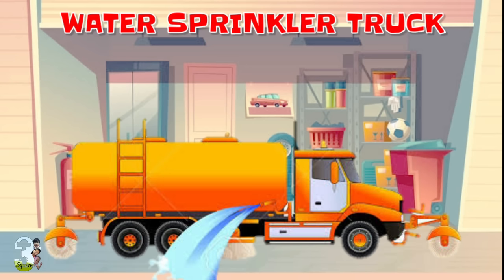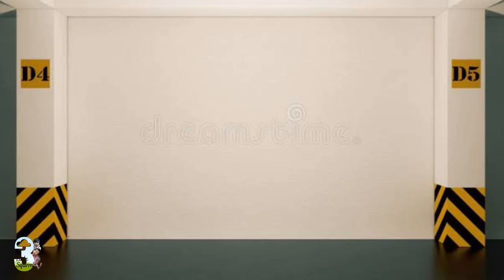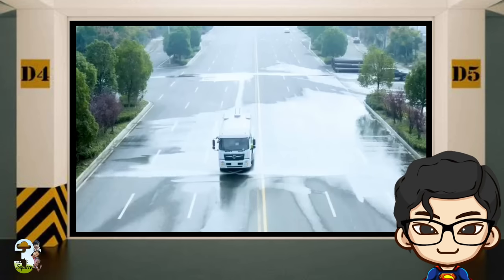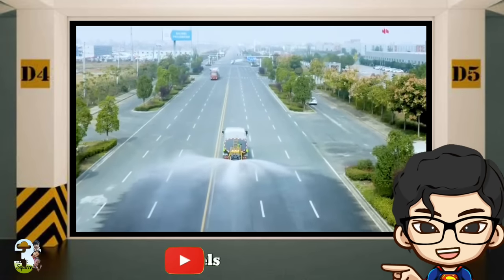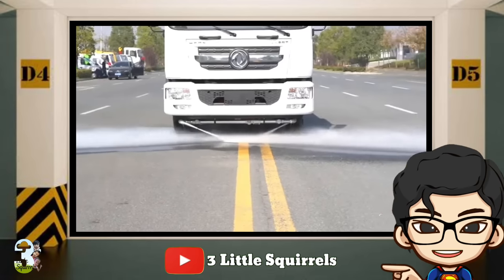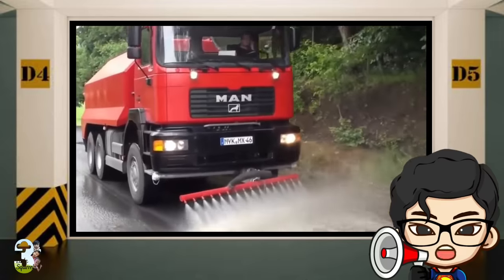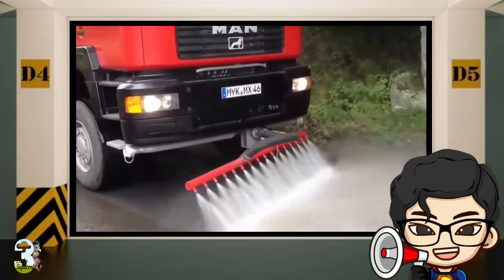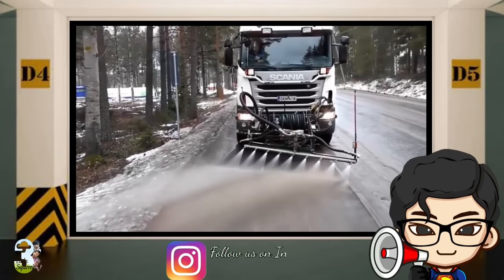Water Sprinkler Truck. Water Sprinkler Truck adalah kendaraan khusus penyiram jalan otomatis yang efisien. Truk ini cocok untuk operasi pencucian dan pembersihan di jalan perkotaan, jalan raya, alun-alun, serta operasi penyiraman tanaman kota.